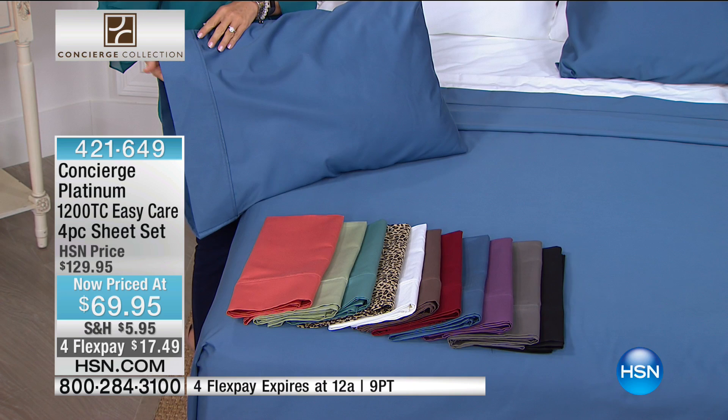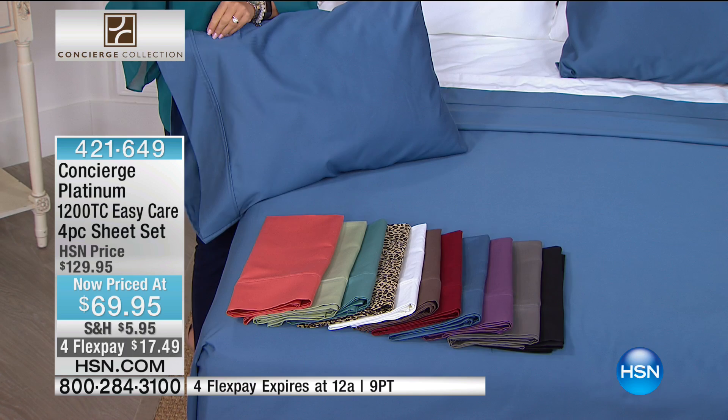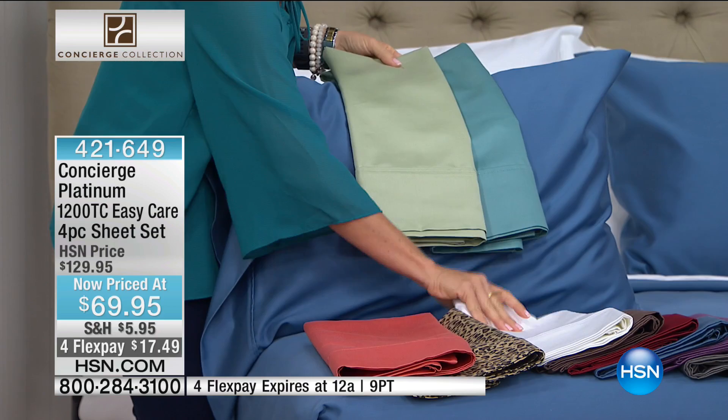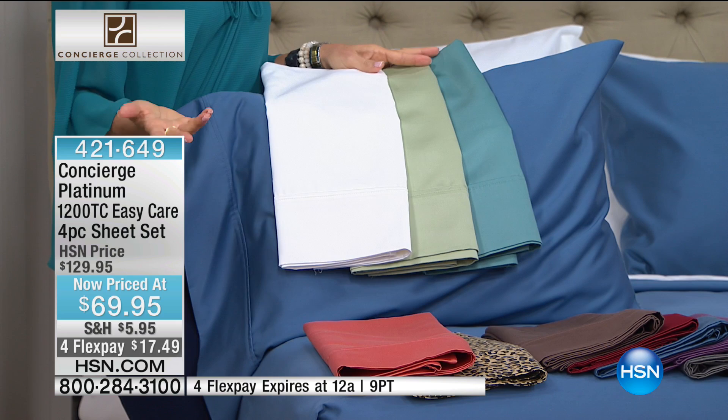We have so many different colors, and these are 60% off. In your choice of sizes — it doesn't matter what size you select, you still get the same exact price. Whether you want a twin or a California king, you get to take advantage of four FlexPay that will expire tonight. Think about updating a guest bedroom, a Mother's Day gift, or college students — graduations are coming up. There's probably a lot of you who have never felt 1,200 thread count.